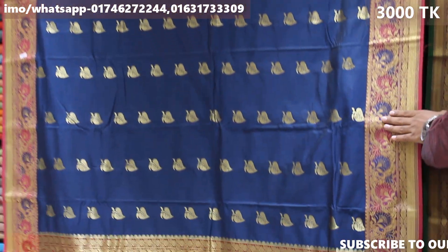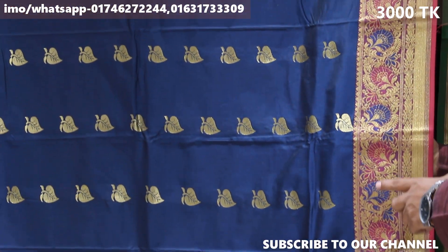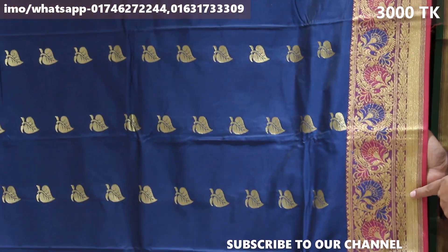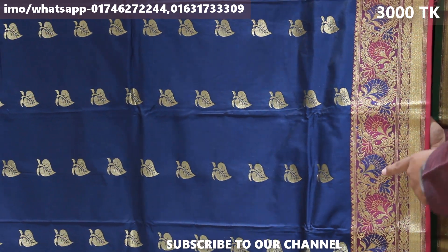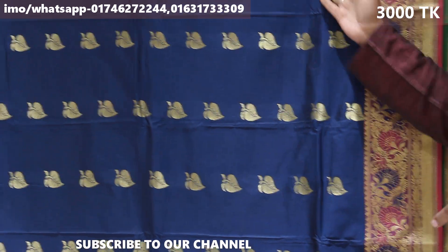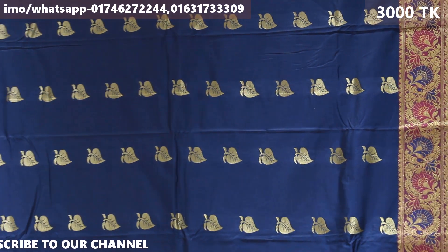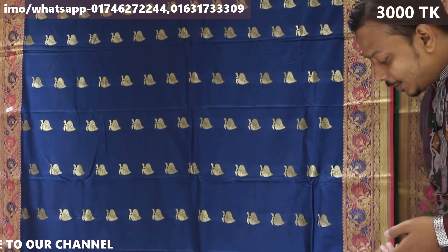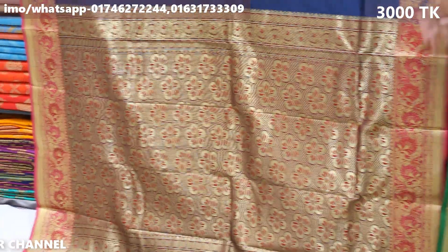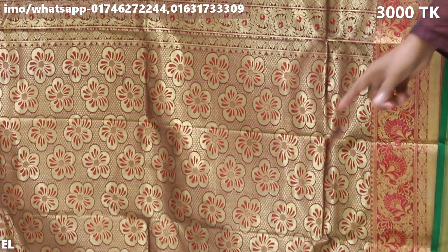I am going to show you a special color combination. We are going to show you a traditional perché design. Each one of these is a famous design — a beautiful design. This one is a circle and flower design.